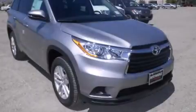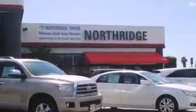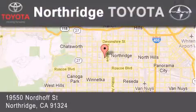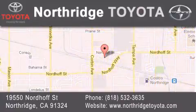Stop by today and test drive this automobile for yourself. Thank you for considering Northridge Toyota for your next vehicle. If you have any questions please visit our website, give us a call or stop by our dealership located at 19550 Nordiff Street in Northridge across the street from Northridge Fashion Center.